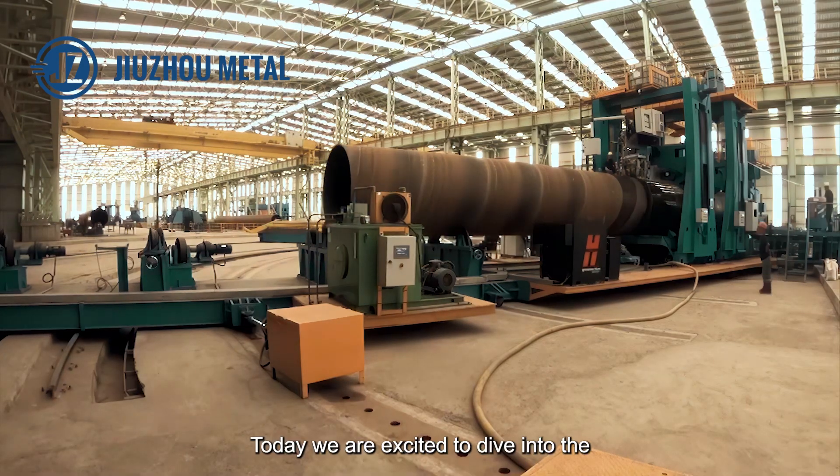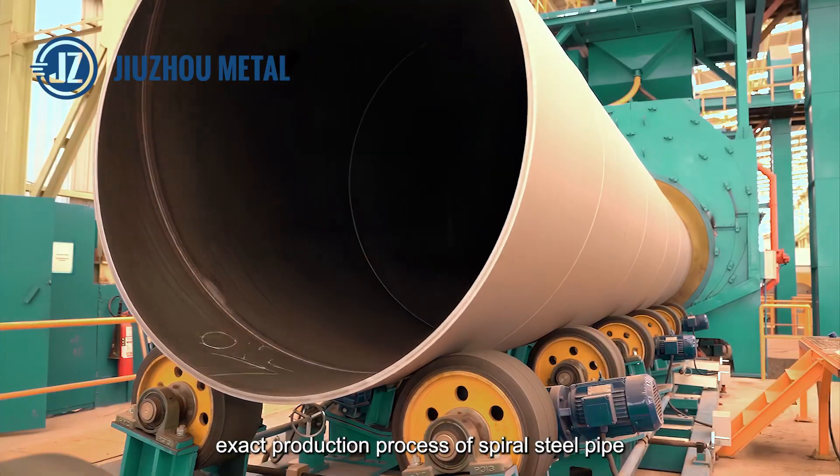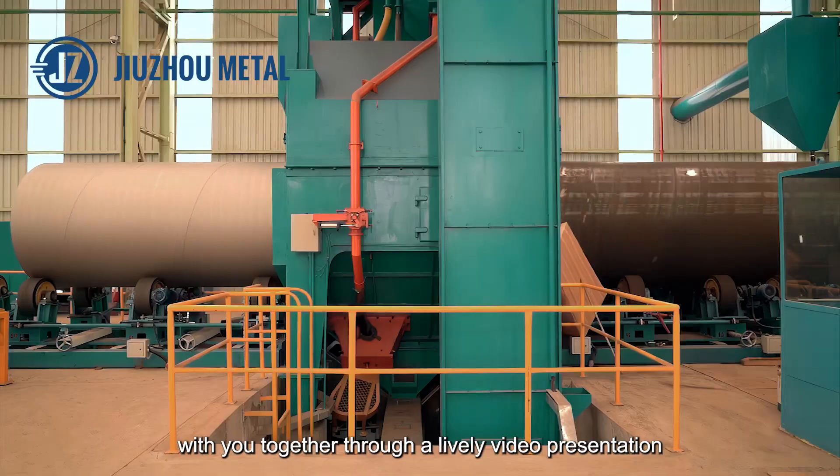Today we are excited to dive into the exact production process of spiral steel pipe with you together through a lively video presentation.